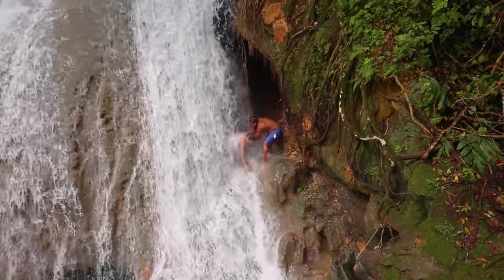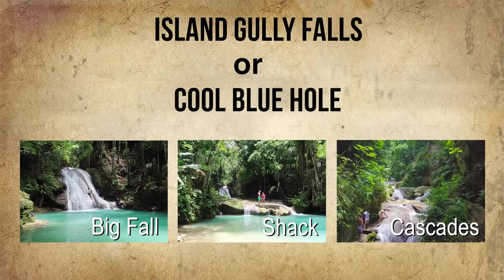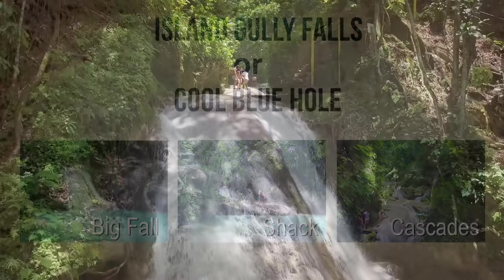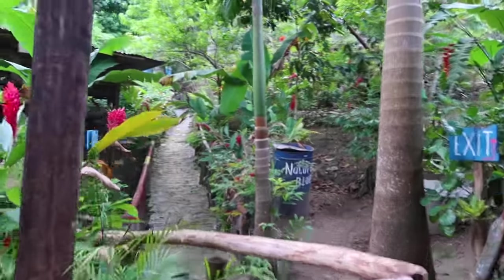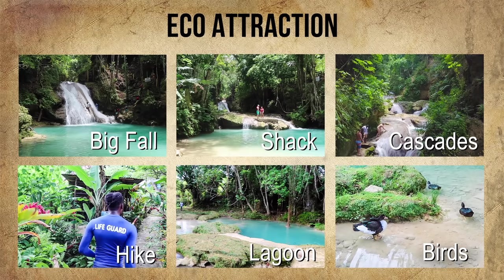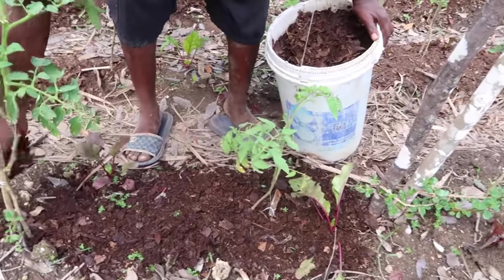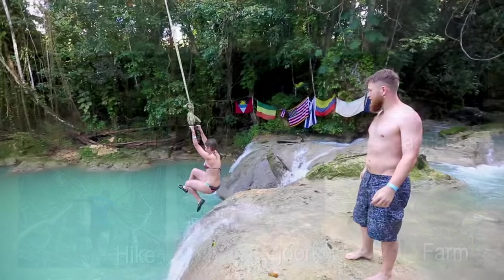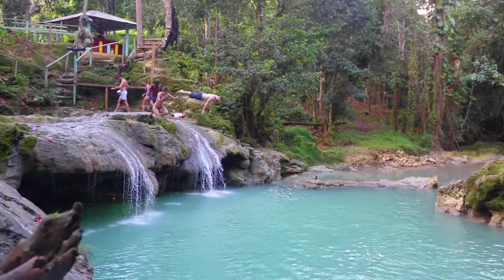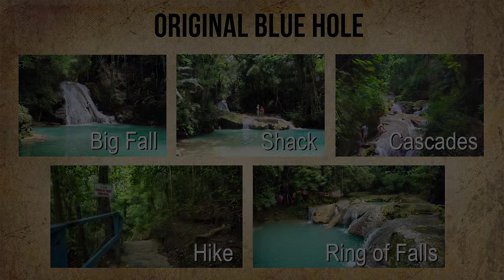To sum up: if you want straight access to the Big Waterfall without extras, go for Island Gully Falls or Cool Blue Hole. If you also want a natural hike, garden, and eco-friendly feel with domesticated birds, go for Eco Tours. If you prefer a longer hike or want the local touch of a Jamaican organic farm, go for Bridge Farm Blue. And if you want lots of activities, a medium hike, and the stunning Ring of Falls, go for Original Blue Hole.